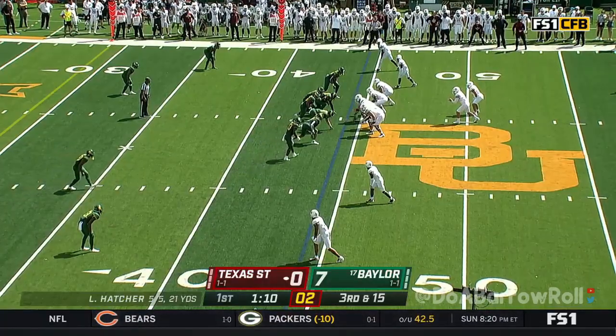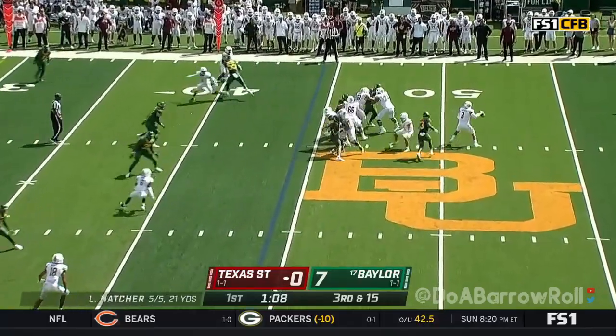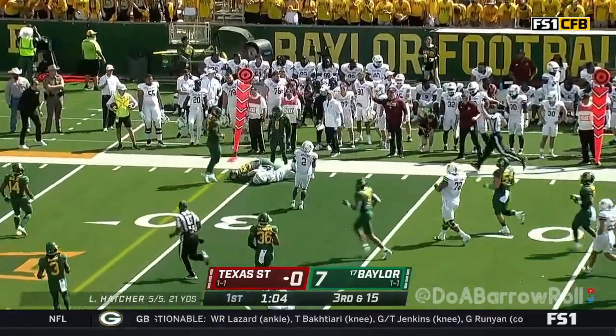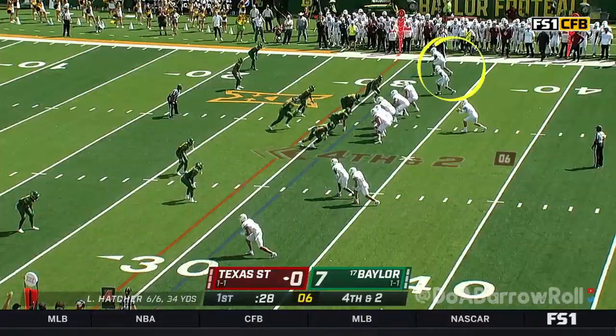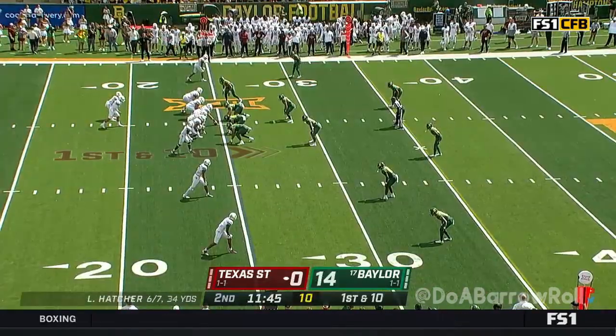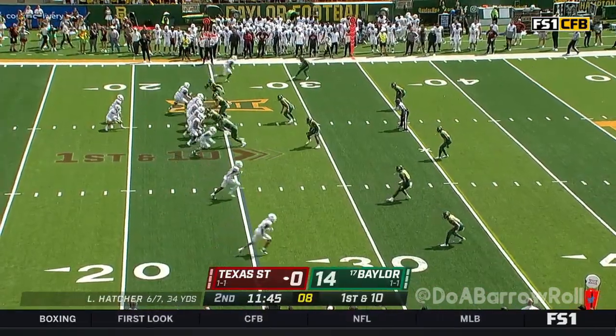Rush specialist Bryson Jackson trying to get to the quarterback. Catch is made and they do get 10, 12 yards. These slot receivers — empty backfield, rush is on. They moved the football but just had to give it over on downs.